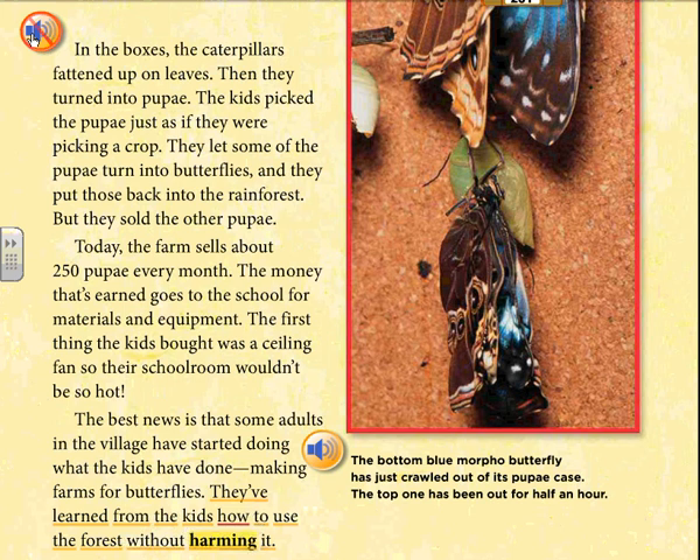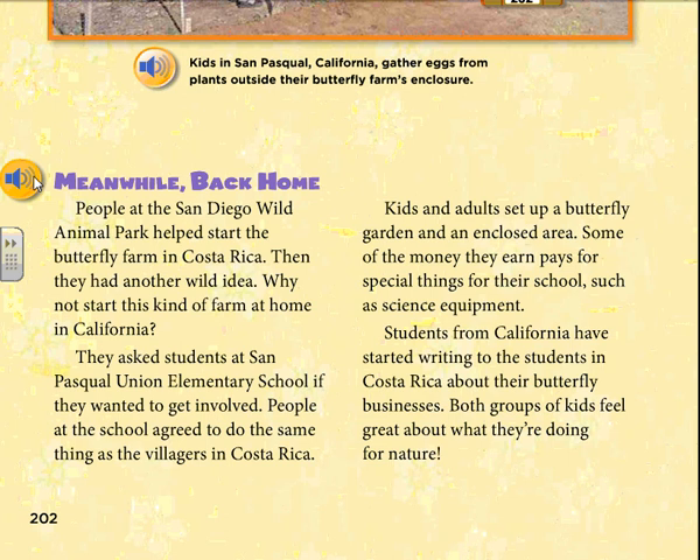Meanwhile, back home, people at the San Diego Wild Animal Park helped start the butterfly farm in Costa Rica. Then they had another wild idea: why not start this kind of farm at home in California? They asked students at San Pasquale Union Elementary School if they wanted to get involved. People at the school agreed to do the same thing as the villagers in Costa Rica. Kids and adults set up a butterfly garden and an enclosed area. Some of the money they earn pays for special things for their school, such as science equipment. Students from California have started writing to the students in Costa Rica about their butterfly businesses. Both groups of kids feel great about what they're doing for nature.